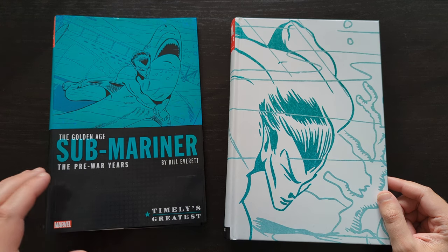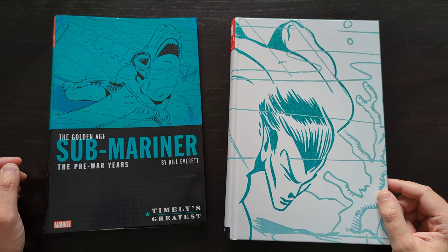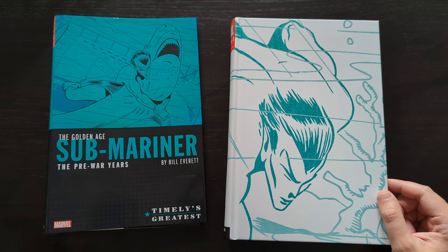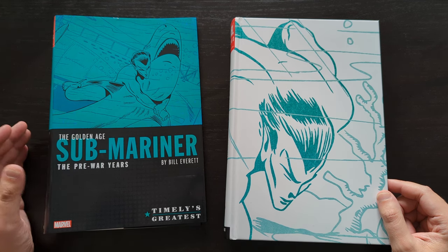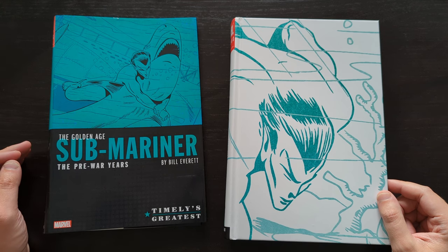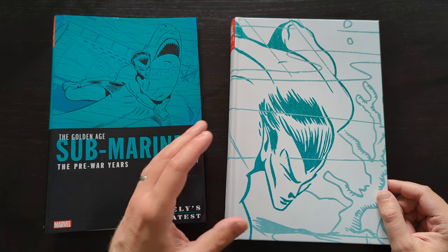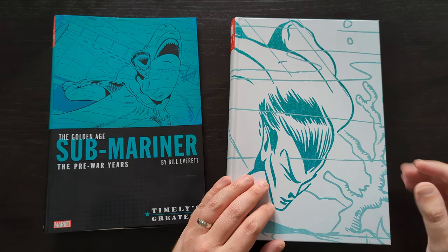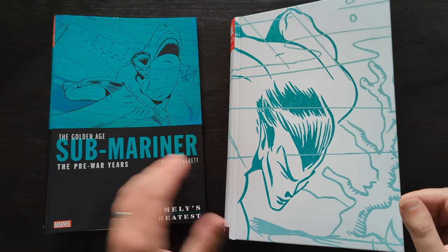I just want to clarify the pre-war years title for anybody who's maybe not sure why it's called that. There was a second book — a second volume — called The Post-War Years of the Submariner. It's literally just the stuff that Bill Everett worked on relating to Namor before the US involvement in the Second World War, during which time he was called up for service. In the post-war book, it's when he came back from war and returned to this character. I don't have that post-war years book, but I do have the pre-war years.